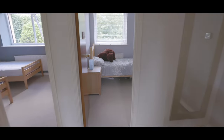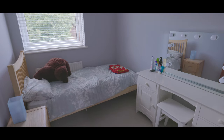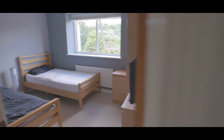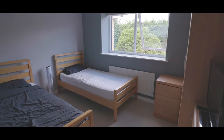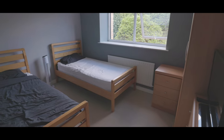The landing also features fitted storage, and straight ahead we have bedroom number 3 with space for a single bed, space for additional wardrobes and a window overlooking the rear garden. Also overlooking the rear garden is bedroom number 2 with space for a double bed and with plenty of additional wardrobe space.